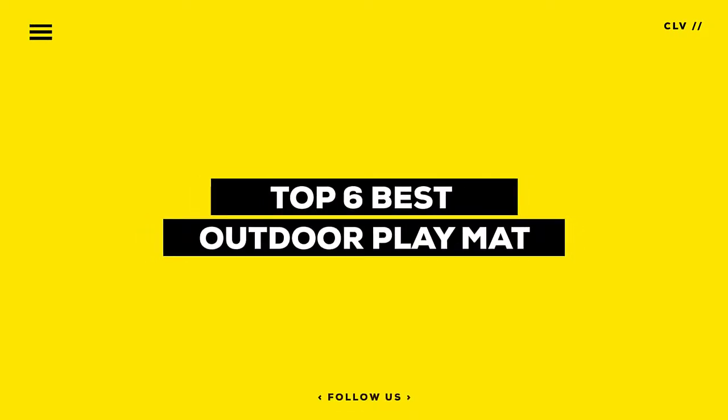In this video, we will discuss the top 6 best outdoor play mats for baby in the current market. So let's get started.